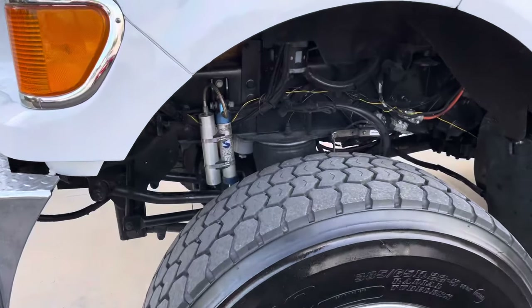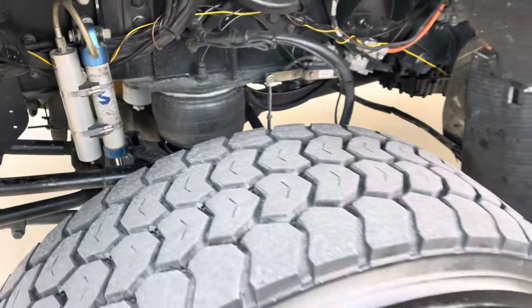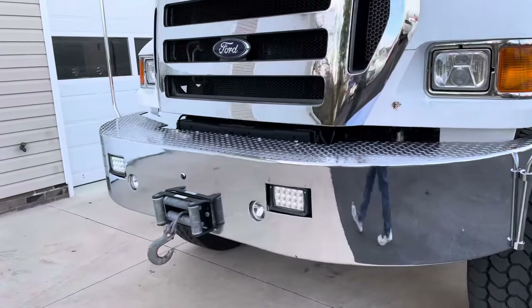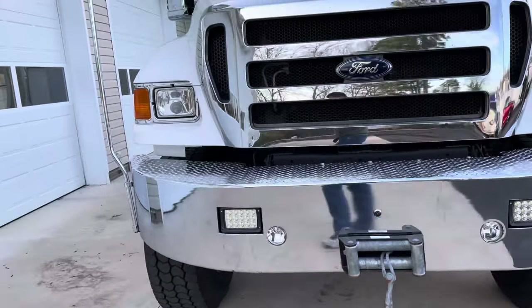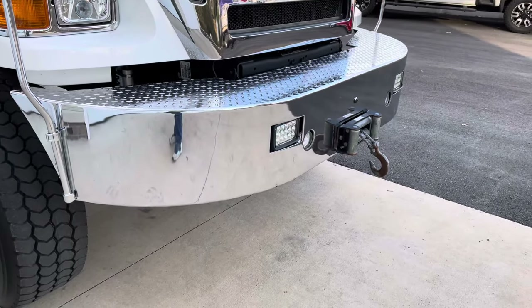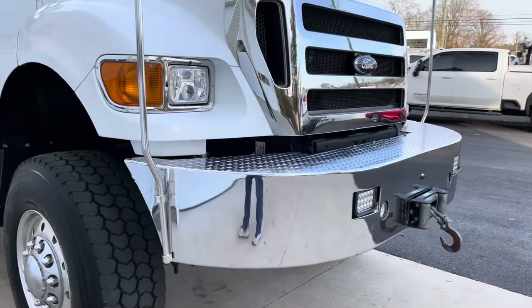The Kelderman air ride system — front and rear airbags — all works perfectly. It's been sitting for a couple hours and it did not leak down at all; the air pressure was still up really good. Front heavy duty bumper with a winch — all that works properly.